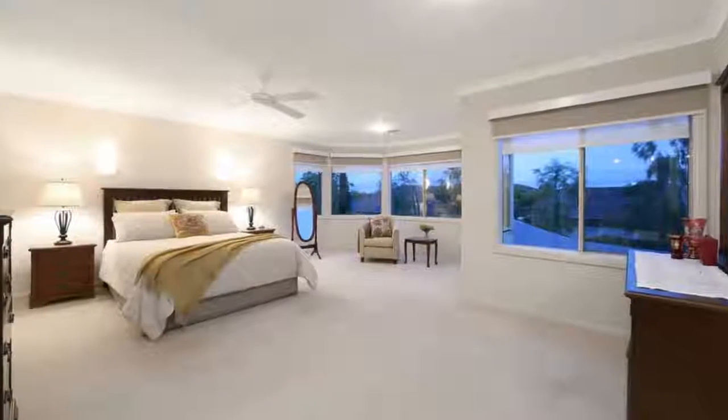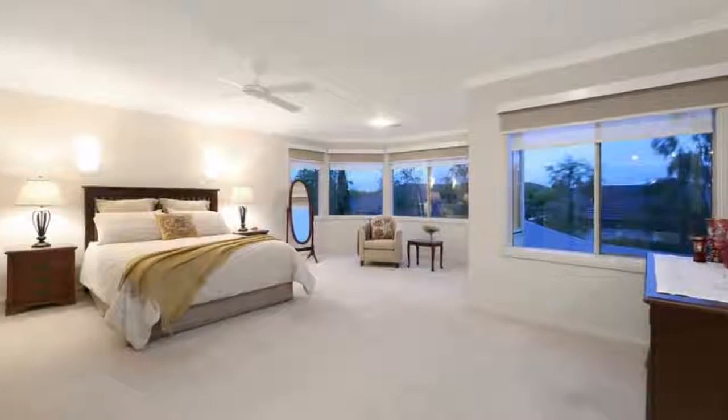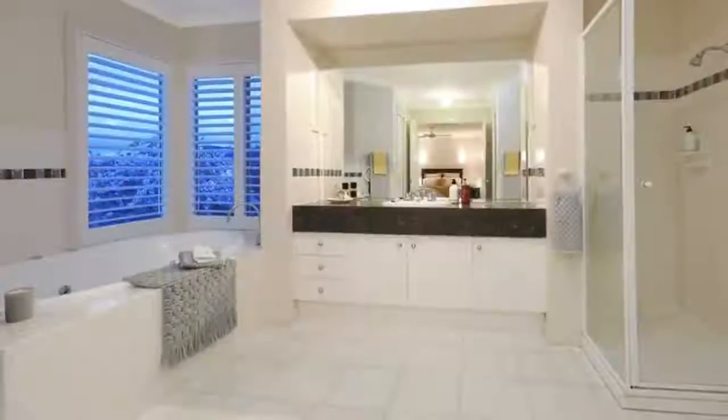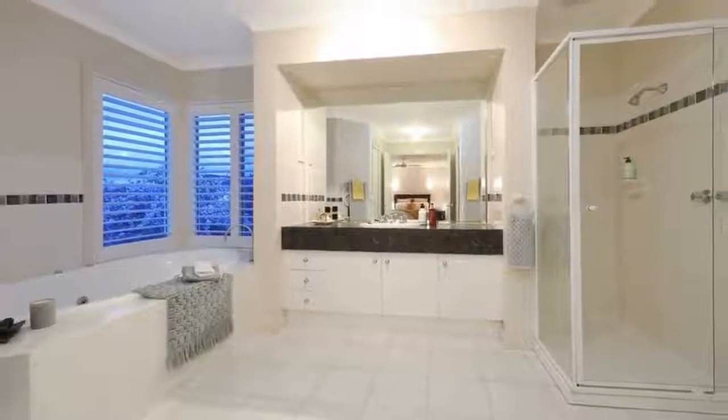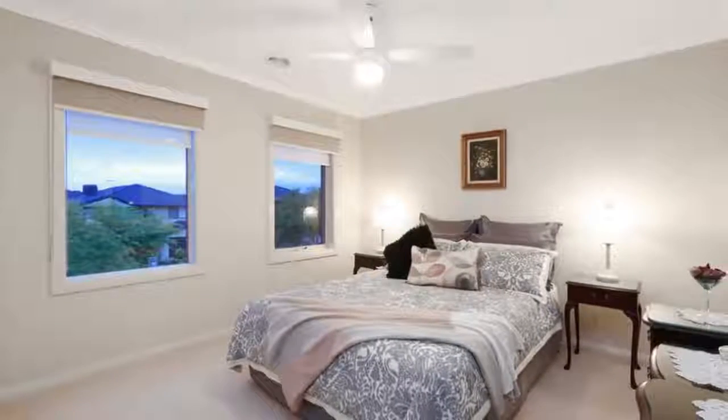Outdoors, the superb pergola area with shade blinds has all the space you need to host the perfect party. Boasting other highlights such as exquisitely manicured gardens front to back, a fifth bedroom study downstairs, and a separate dining area.